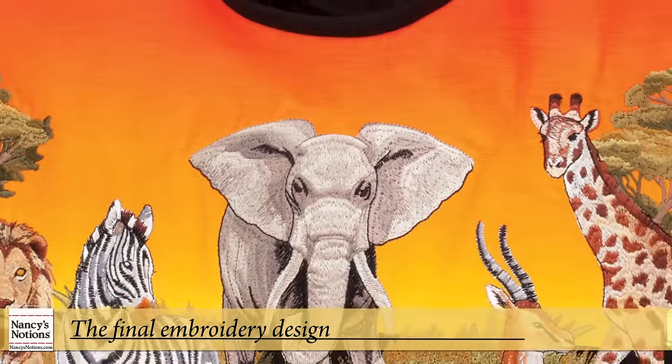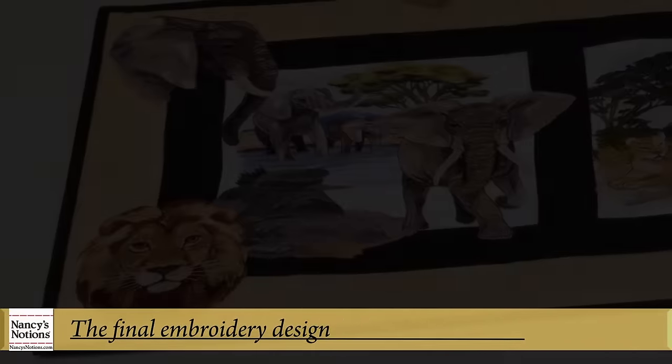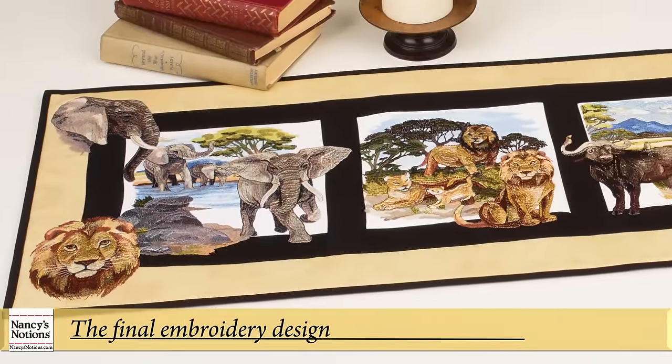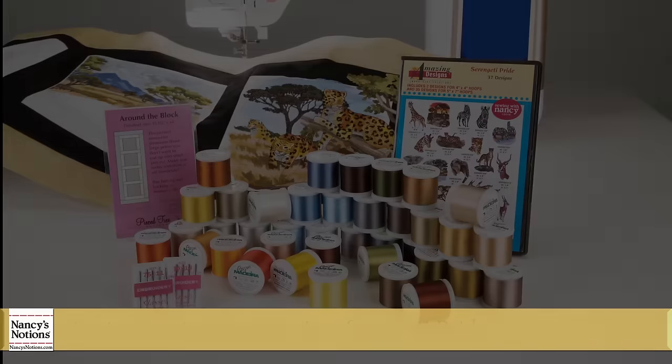From an artist's rendering on paper to the colorful stitches on fabric, Amazing Designs is dedicated to creating original, high-quality embroidery collections. Enjoy creating your own masterpieces in thread and discover the difference of Amazing Designs embroidery collections.